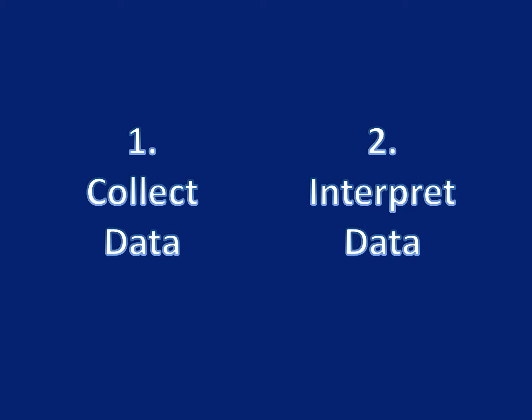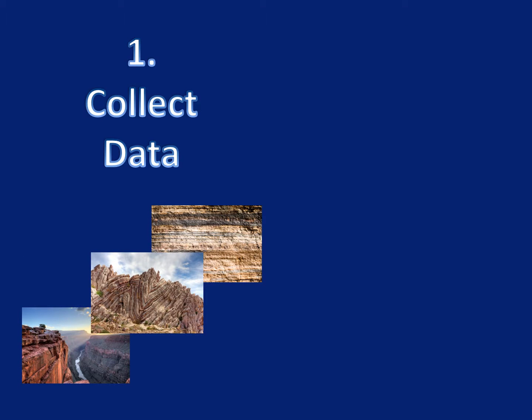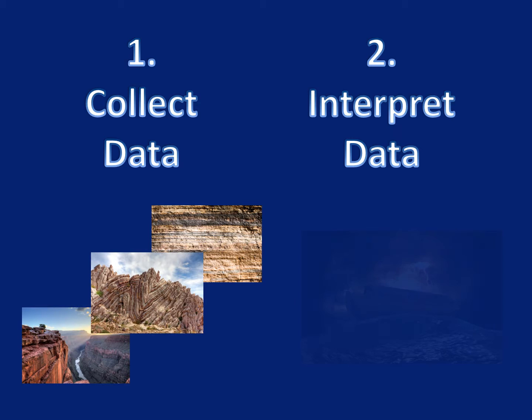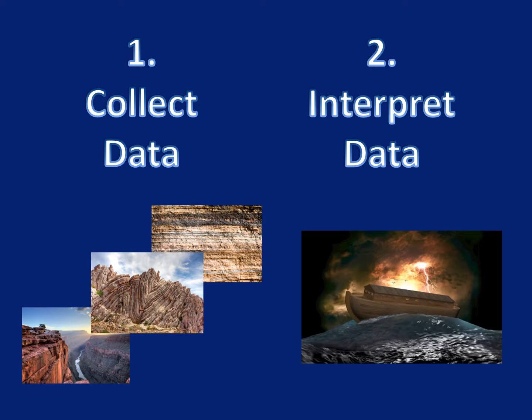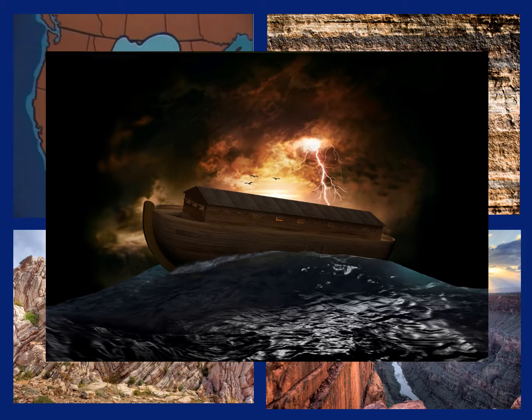Remember that scientists collect data and interpret data. The rock layers around the world and the fossils we find buried in them provide us with lots of data. They are evidence that something happened in the past to create these rock formations. As we try to make sense of or interpret this data, our knowledge of the worldwide flood in Genesis can help us understand what happened. The evidence we see in the rocks makes sense in the light of the story of the worldwide flood described in the Bible.